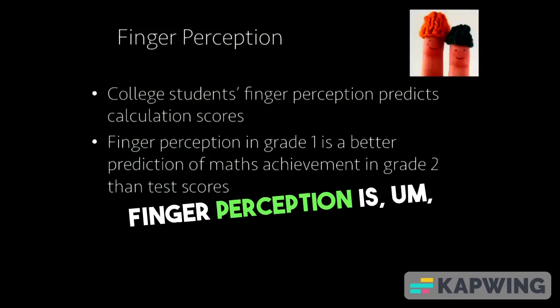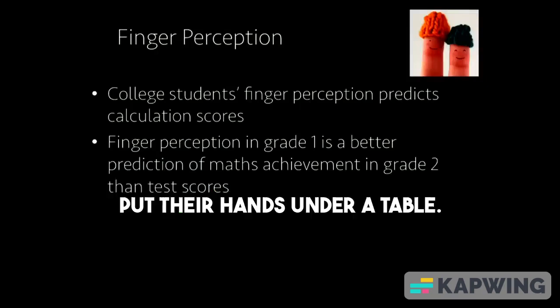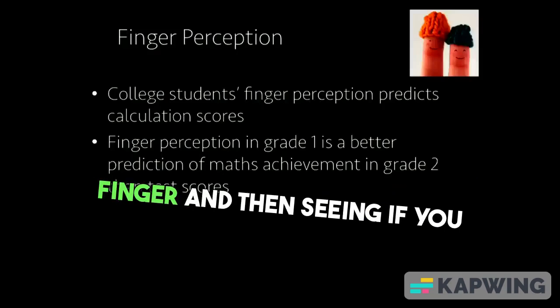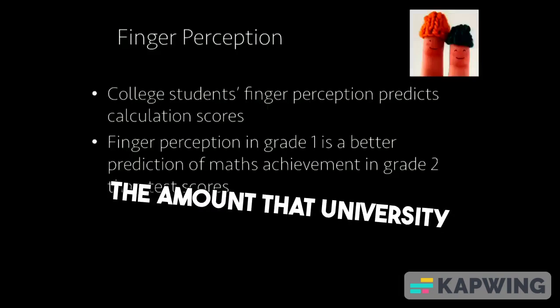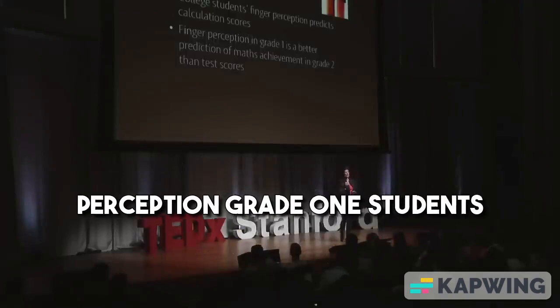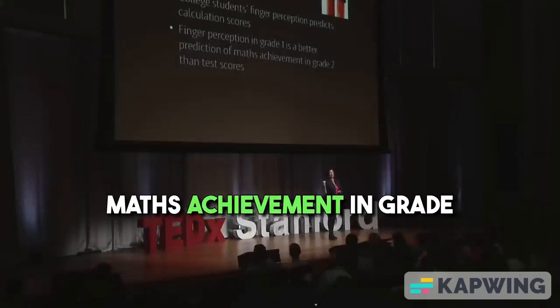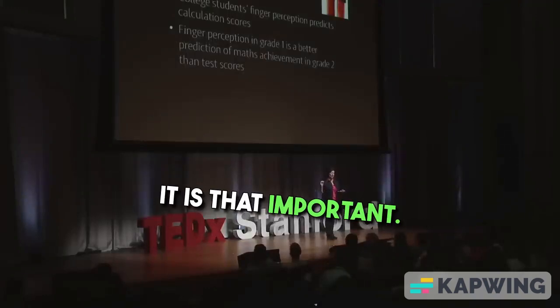Finger perception — scientists test for it by asking people to put their hands under a table where they can't see them, touching a finger and seeing if you know which finger has been touched. The amount that university students have good finger perception predicts their calculation scores. And the amount of finger perception grade one students have is a better prediction of maths achievement in grade two than test scores. It is that important.